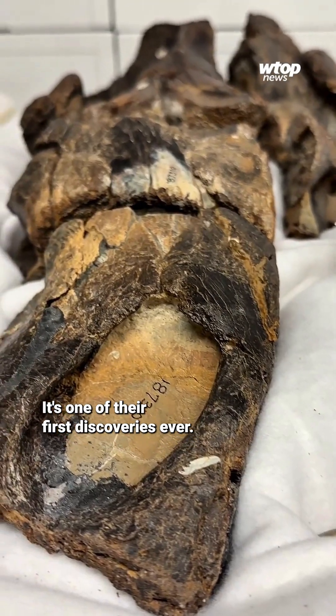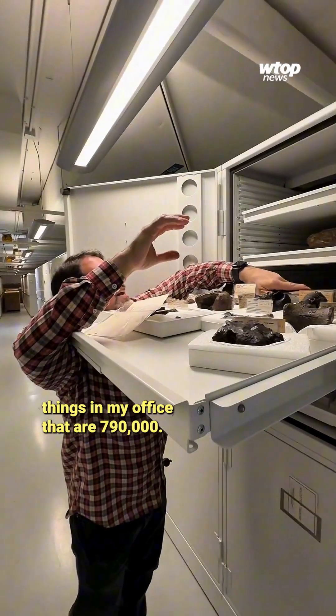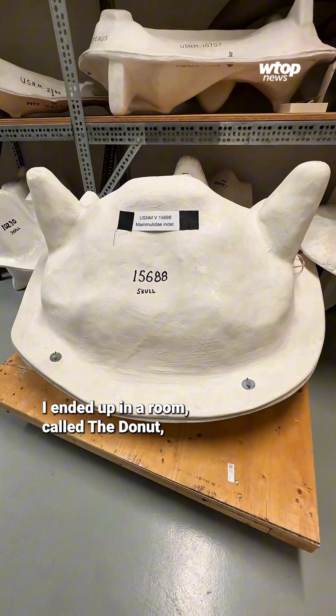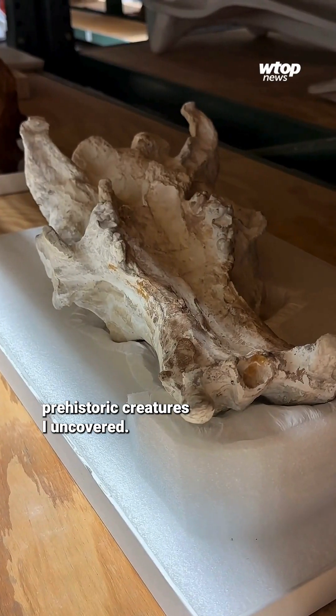It's one of their first discoveries ever. To put that number into perspective, today they're numbering things in the office that are 790,000. The collection seems to go on forever. I ended up in a room called the Donut, walking halls the length of football fields, and the more I looked, the more fascinating prehistoric creatures I uncovered.